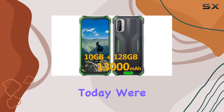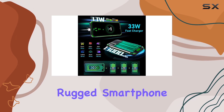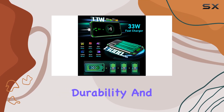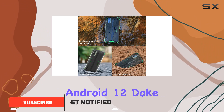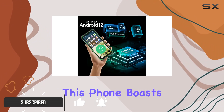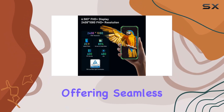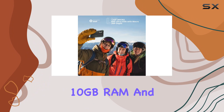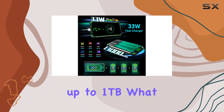Hey everyone, today we're diving into the Blackview BV7100, the latest rugged smartphone here to redefine durability and power. Running on Android 12 with Doke OS 3.0, this phone boasts a Helio G85 octa-core processor offering seamless gaming and multitasking, with a whopping 10GB of RAM and 128GB of internal storage expandable up to 1TB.